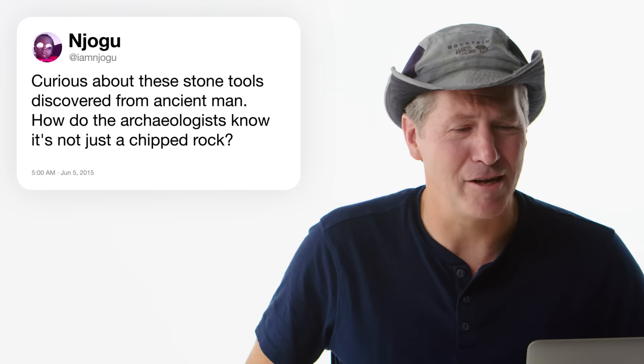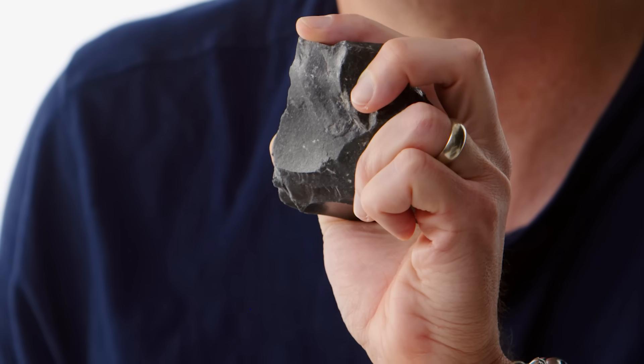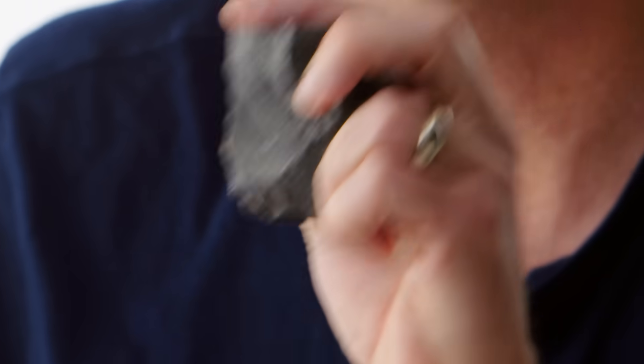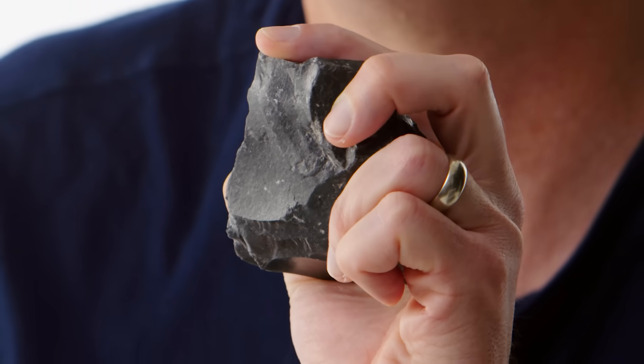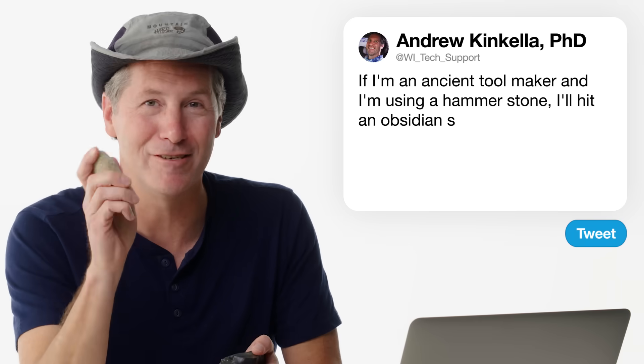At IamNajoju asks: curious about stone tools discovered from ancient man — how did archaeologists know it's not just a chipped rock? If this just rolled down a hill, it would look different. If I'm an ancient toolmaker using a hammerstone, I'm going to hit it really hard to get a flake to pop off, creating what's called a bulb of percussion — this divot. Also, ancient stone tools often use things like obsidian, which is volcanic glass that can make a really, really sharp edge. This is a hammerstone — very specifically sought after by ancient people for not being too soft or too hard, so you can use it to make good stone tools.